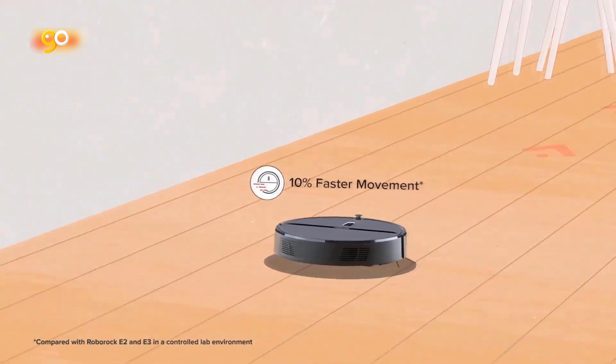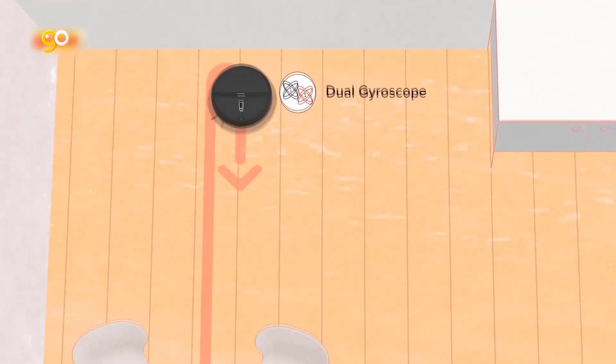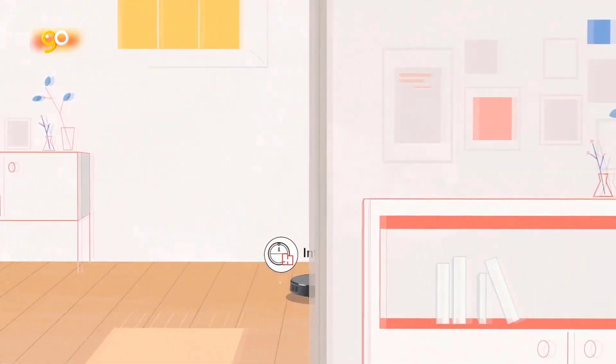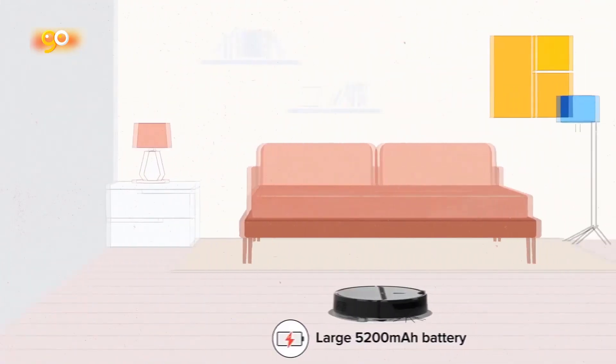The best robot vacuum cleaners can keep your floors dirt and dust free without you lifting a finger. Robot vacuum cleaners will make your life easier as they're designed to clean your floors at a touch of a button, with a voice command, or as scheduled. So you can put your feet up and relax or do something else instead of squeezing vacuuming into your already busy schedule.